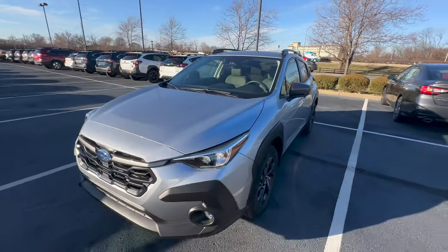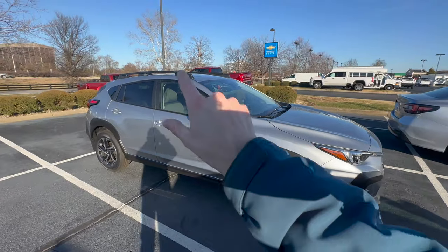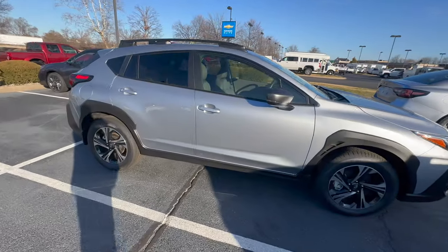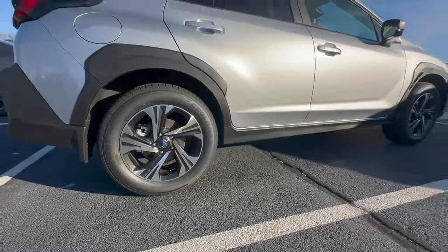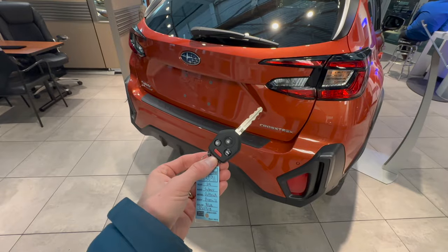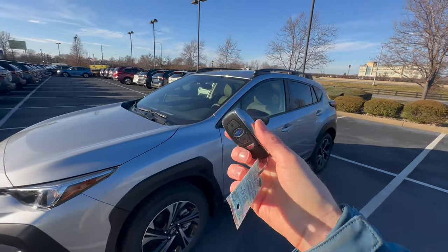The premium trim has all of the standard equipment from the base and more. It comes standard with roof rails — actually all Crosstrek trims other than the base come standard with roof rails. It has the same 17-inch alloy wheels but instead of painted all black they have a black with machine finish. It also has the same 2.0 liter boxer four-cylinder engine with 152 horsepower. The base trim is the only Crosstrek that uses a traditional key in the ignition; all other trims starting with the premium come standard with a keyless entry key fob.